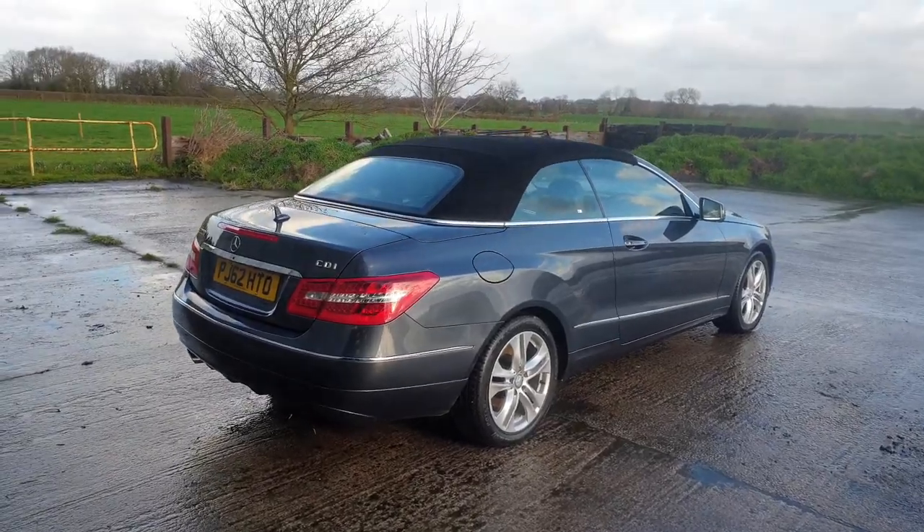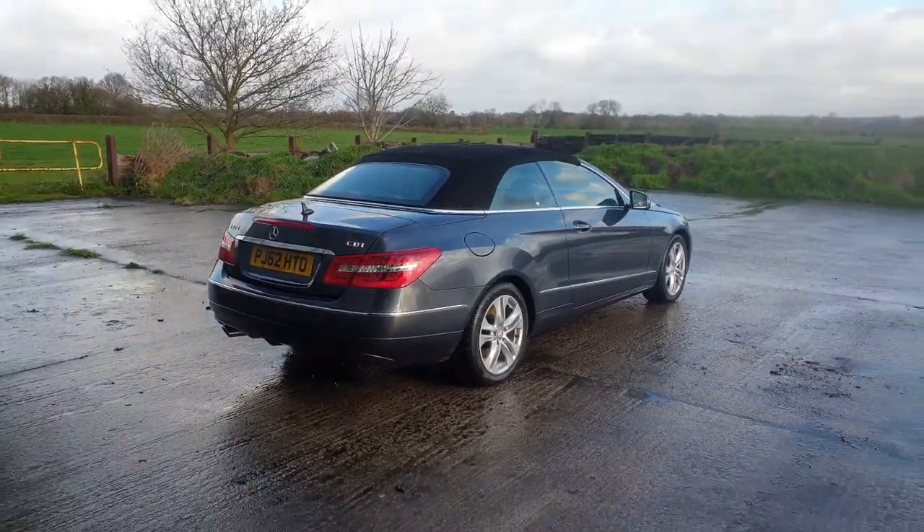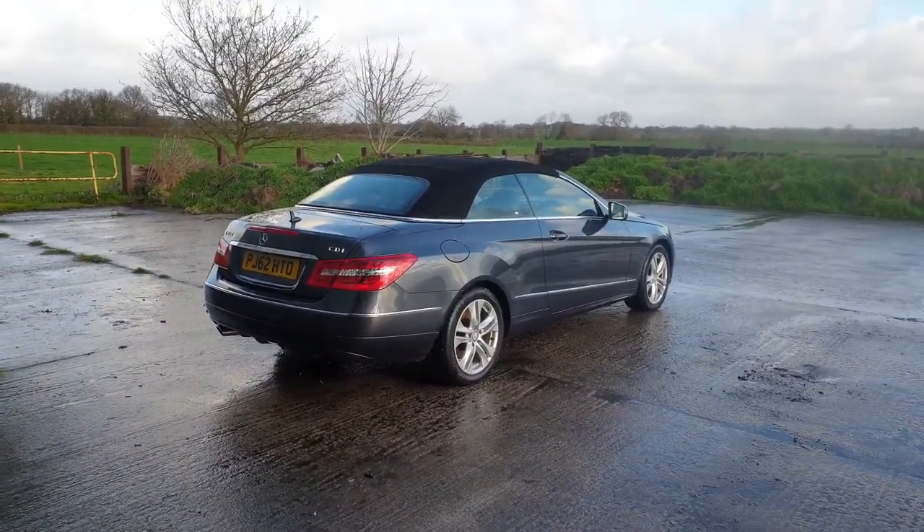Good morning, Mark from Hillside. Trying to get this video done in between the storm and the rain. I'll do some of the talking from here because you're not going to hear me outside. I will walk around the car.